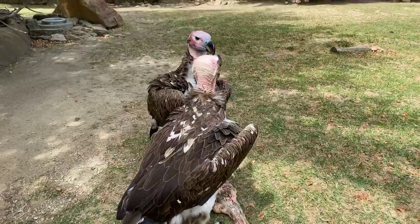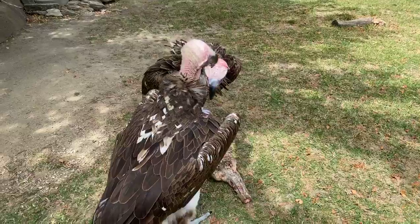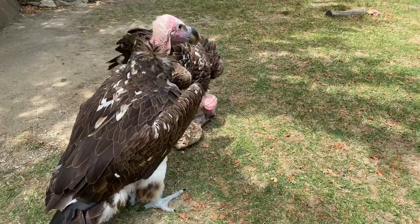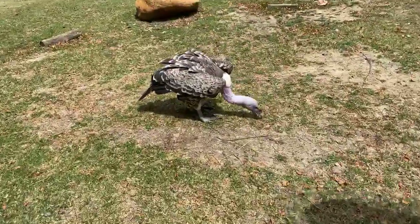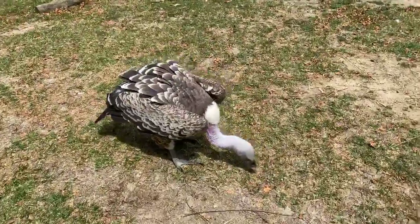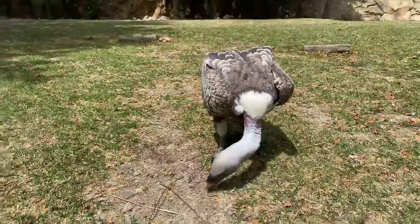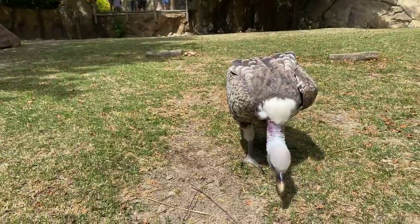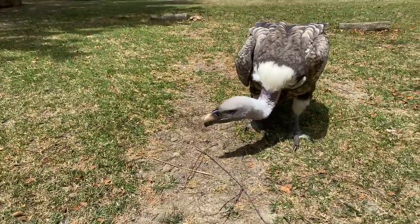Some people tuned in late and want to know what their names are. The vulture closest right now is Ishtar, and next to him is his sister Agra. And then we have a Rüppell's vulture named Bubba over here as well. What is the difference between female and male vultures? Mainly size — the females are a little bit bigger than the males, but they look about the same.